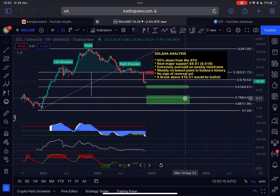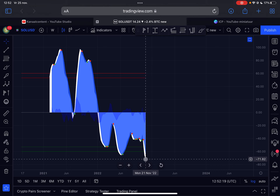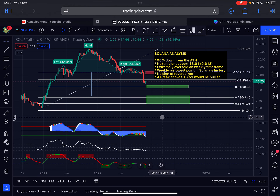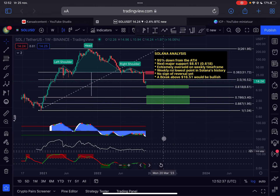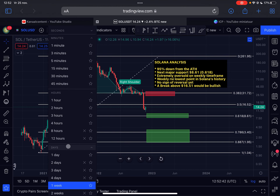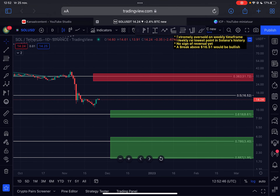On the weekly time frame, the momentum is still pushing to the downside. We are waiting for that green dot — the buy signal on the weekly time frame — before we can expect higher prices. The weekly RSI is sitting very low at 31, deeply oversold. From this perspective, the risk-to-reward ratio is definitely very good on Solana.